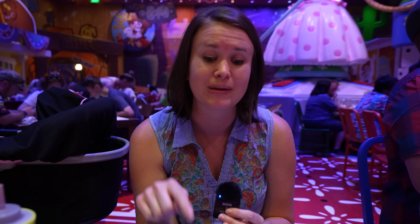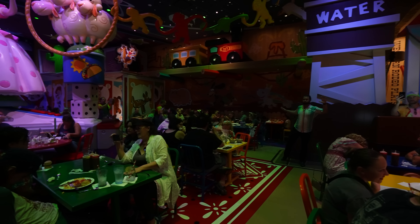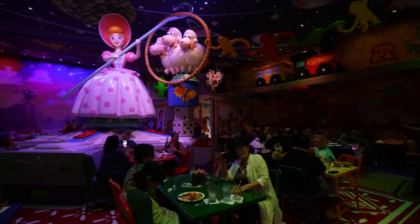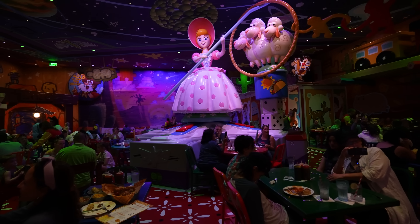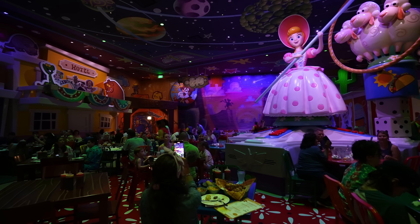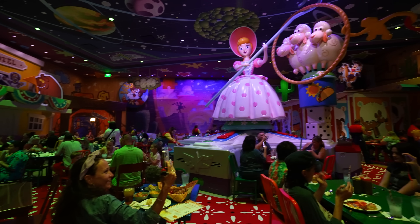This restaurant is the absolute cutest. I love the theme — as soon as you walk in, it looks like it's drawn on the inside of a cardboard box. We had the cheddar biscuit and let me tell you, that is delicious. The cheddar comes through really well and it's just a fluffy, delightful biscuit. The server said we should put brisket in the middle of it — I'll report back on that later.